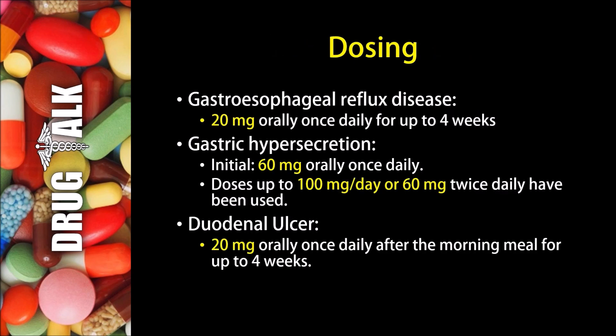Now what about dosing with Rabeprazole? In the treatment of gastroesophageal reflux disease, or GERD, we would typically see 20 mg orally once daily for up to 4 weeks.